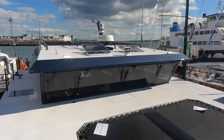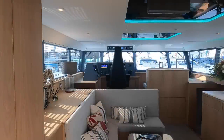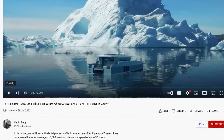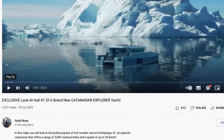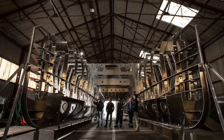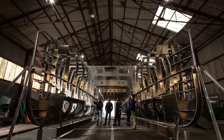In this video we are going to have the first look inside hull number one of the brand new Archipelago 47 catamaran explorer yacht. If you subscribe to my channel then you probably would have seen the video that I made in July 2022 during the final build phase of the Archipelago 47.